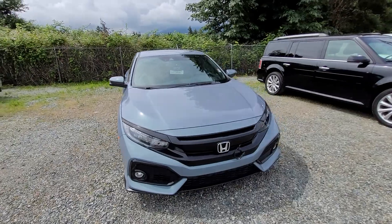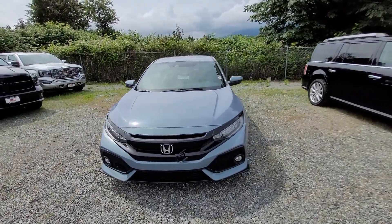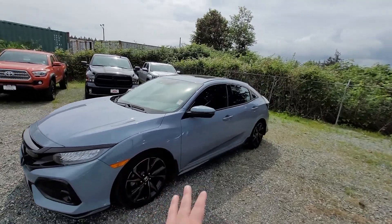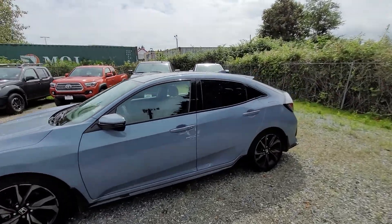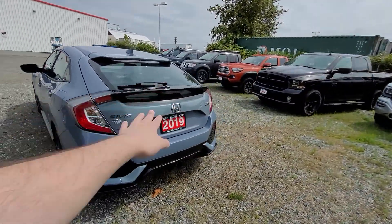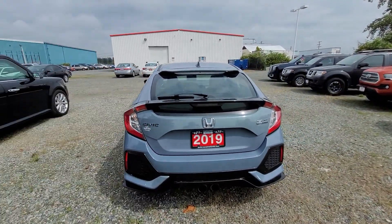Now when you get to the front here, you'll notice this styling is quite similar to the sedan. However, when you get to the rear side, it's very different, of course. Now this styling in the hatchback is very sporty. It's a great look to it.